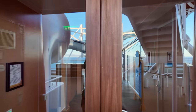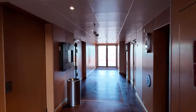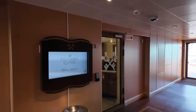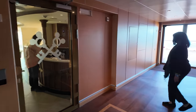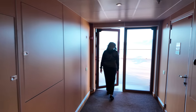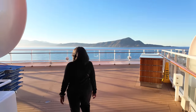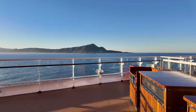In here we have the entrance to the concierge lounge. This is for guests that have booked the concierge level rooms — they can come and eat, have snacks and drinks in this special lounge right here that overlooks the quiet pool.